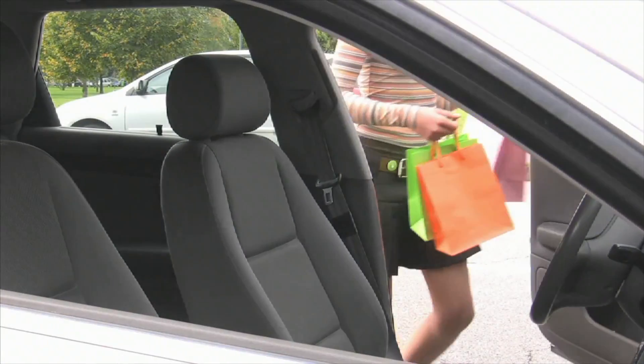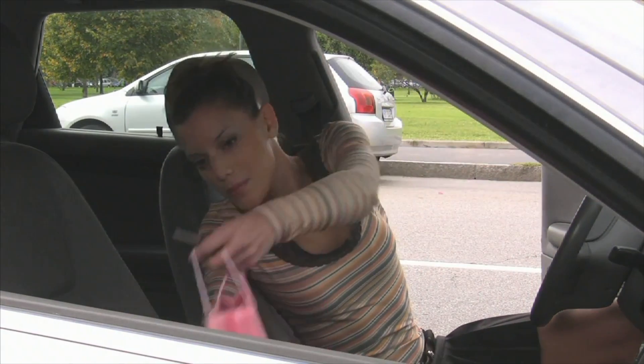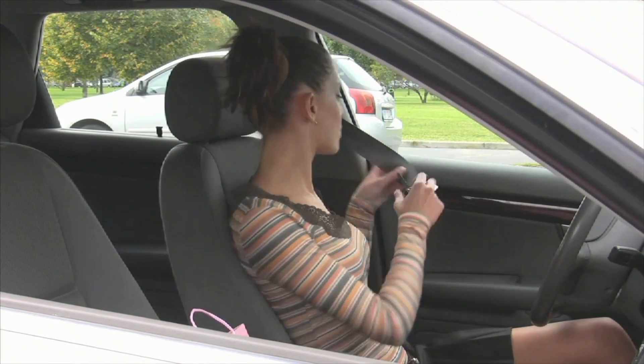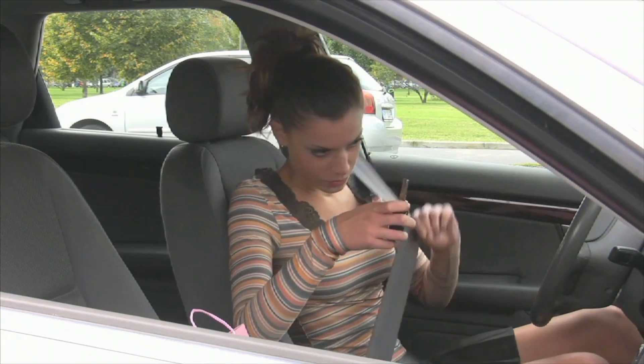Now that you have a better understanding of what inertia is, think about this: people wear seat belts because of inertia. Explain.